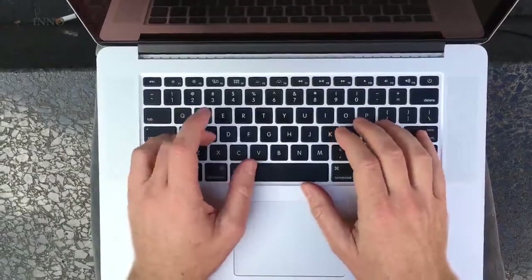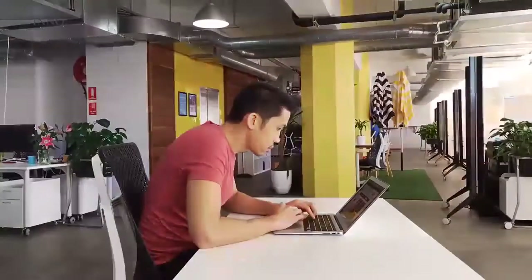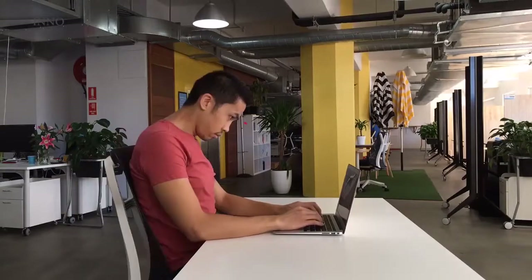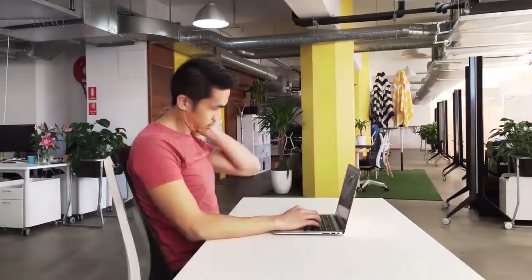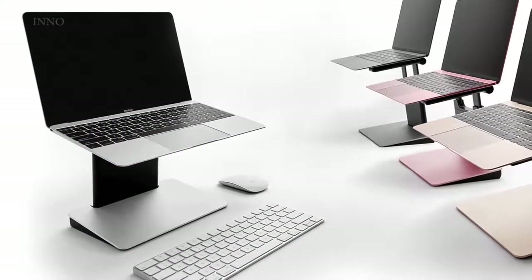I love my laptop. I rely on it every day and I take it everywhere. But ergonomically, laptops are not ideal. The longer we spend on them, the more we hunch, leading to tension or pain in our neck, shoulders and back. Which is why we've designed the Tiny Tower, a portable and height adjustable laptop stand.